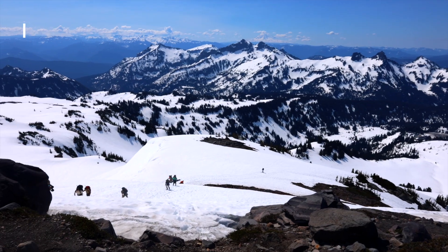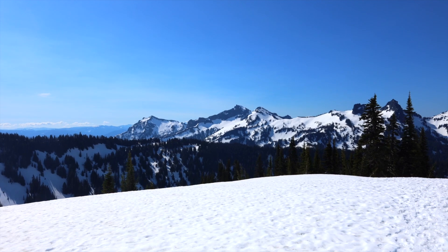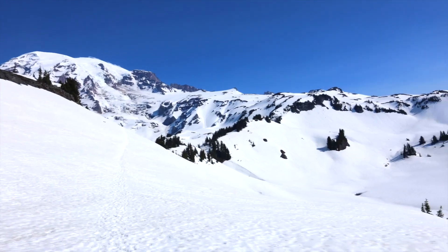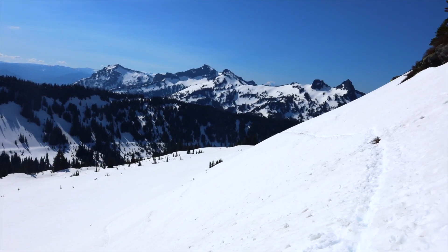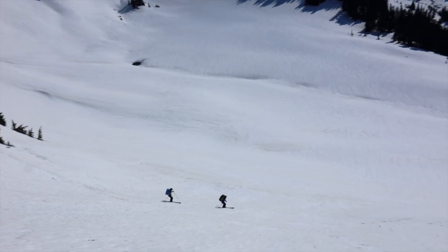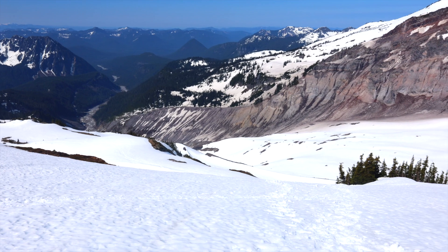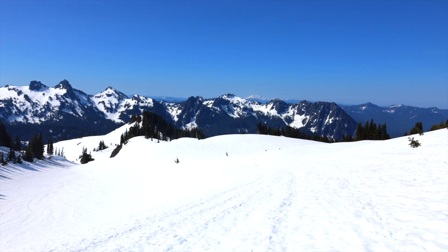What will probably be my most memorable part of our time at Mount Rainier is the hike I did to Panorama Point. On a normal day without almost 10 feet of snow on the ground, this is a 5.6 mile hike with over 1,700 feet of elevation gain. I knew this wasn't going to be an easy hike with the snow, but little did I know how challenging it was going to get.